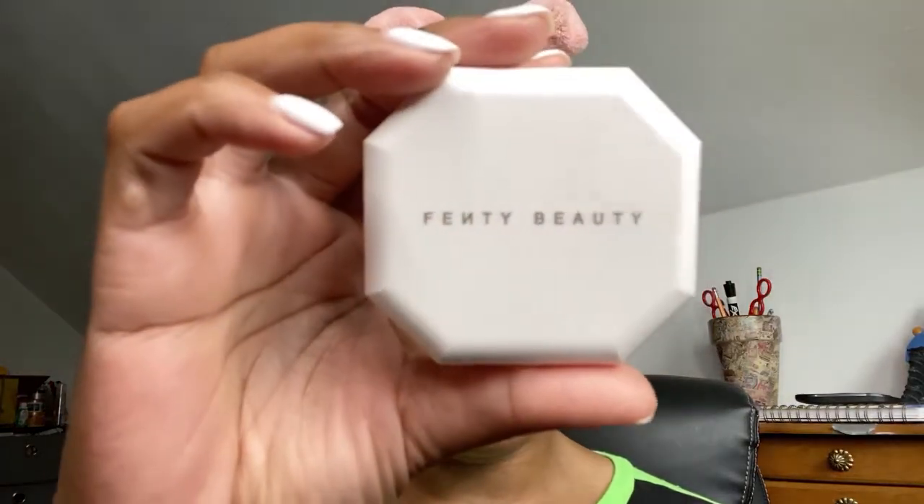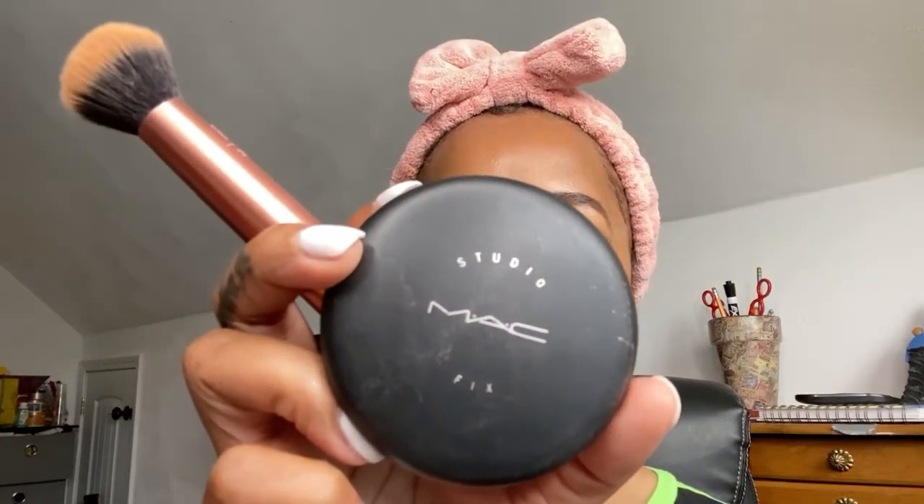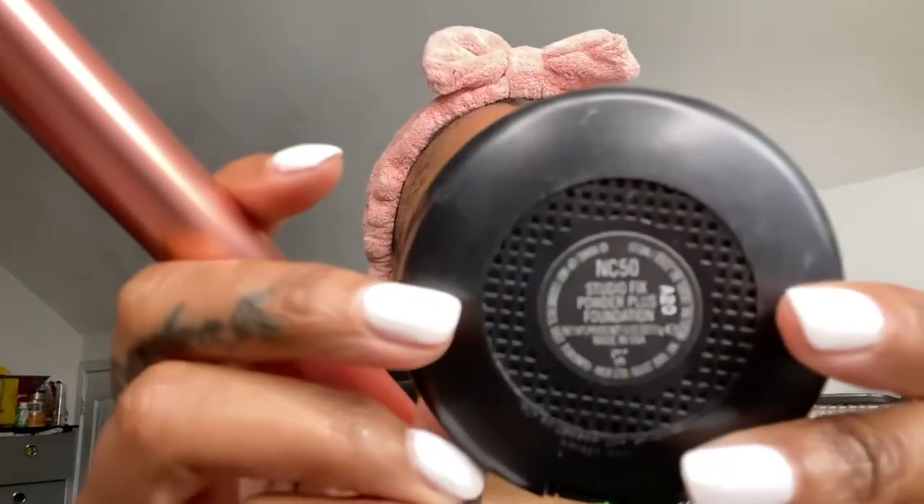I'm going to be starting off with the Fenty Beauty in 370 and doing it on the left side of my face. Then I'm going to go in on the right side of my face — your left — with my Studio Fix in the color NC50.